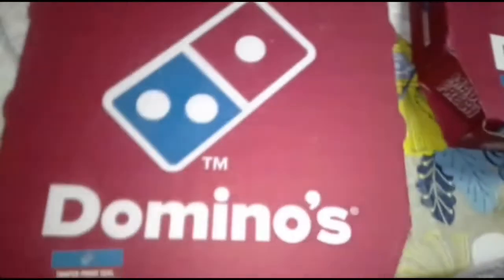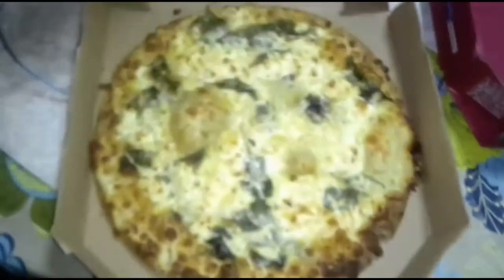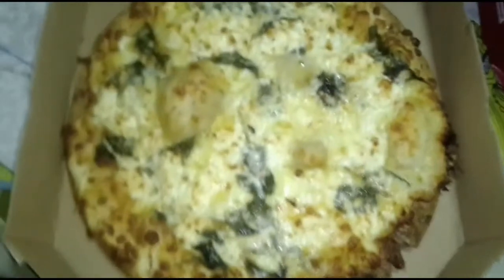Next one — the Spinach and Feta. So far, this is the only keto-friendly flavor they have. This is the only keto-friendly option in their pizza lineup.